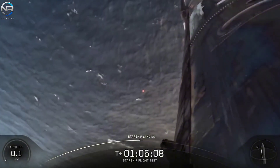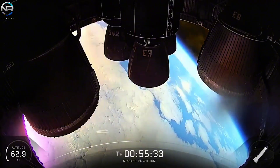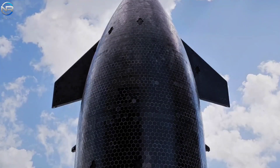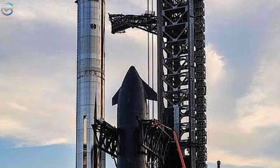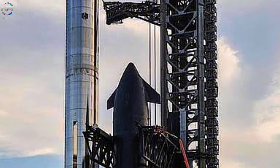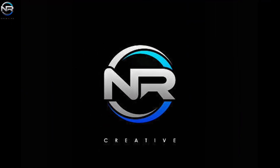Rather than being a step backward, it represented a significant advancement. This mission demonstrated how SpaceX had improved one of Starship's critical systems — the heat shield — resulting in improved stability and efficiency. The improvements functioned flawlessly, confirming that SpaceX's innovation was paying off. So, how did SpaceX improve the heat shield this time around, and why is its significance crucial to Starship's future? Let's discuss it all in today's episode of NRStudio.